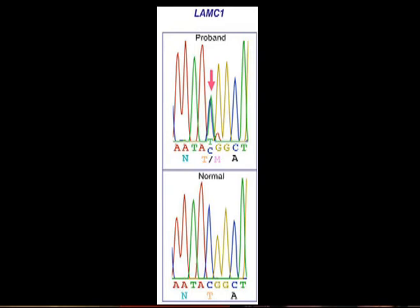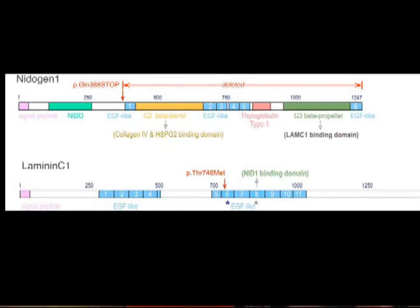This gene encodes the laminin gamma chain. This mutation was not found in any control database. The variant alters a threonine residue conserved throughout evolution. Since LAMC1 was selected as a candidate gene based on its physical interaction with NID1, we investigated how the mutation might disrupt this interaction by computational three-dimensional structural homology modeling of the involved domains in the context of the known interaction.